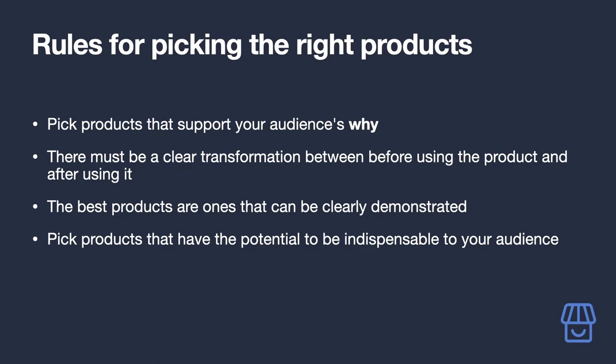There must be a clear transformation between before using the product and after using it. In the office example, no self-respecting business is going to have staff work on the floor — your focus should be on how your product does things better than competitors. The clearer and more compelling those benefits are, the better.